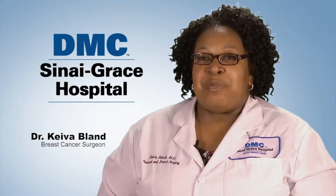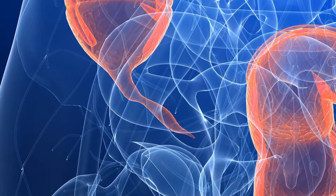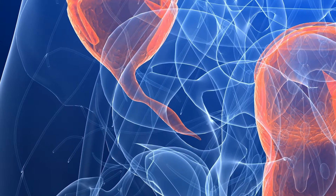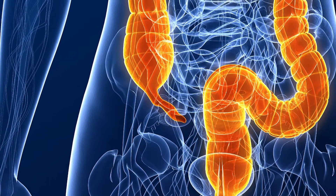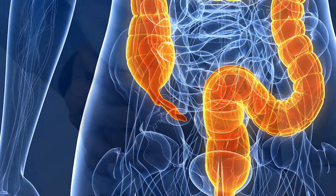Appendicitis is essentially inflammation of your appendix. Your appendix is a small worm-like structure that hangs off of your bowels or your colon on the right side of your belly. The appendix you don't even think about until it starts to hurt you.